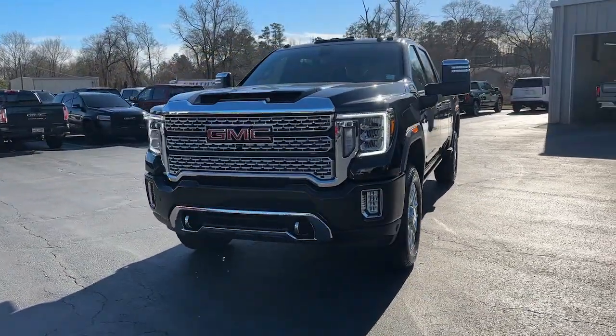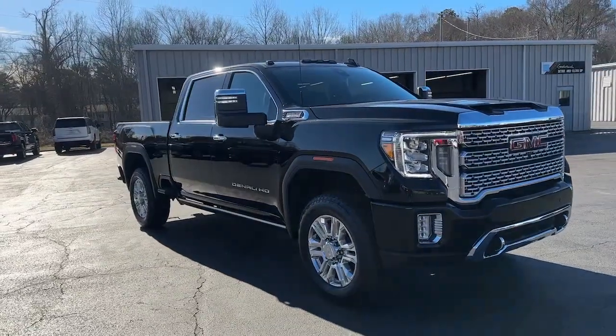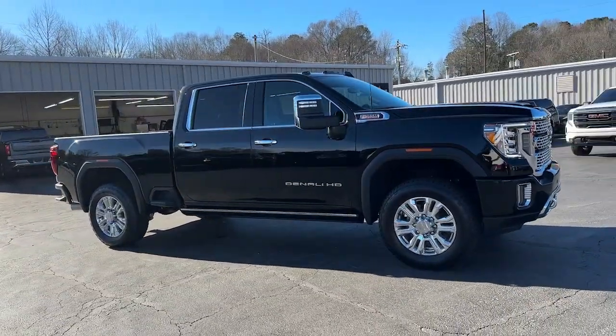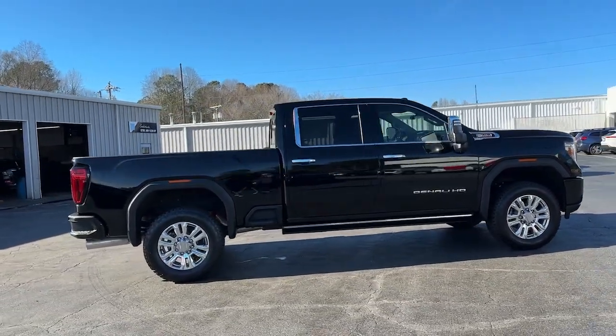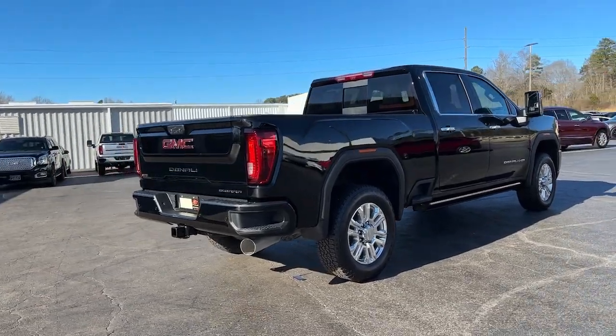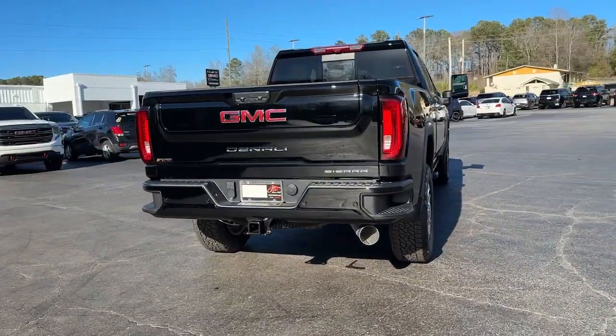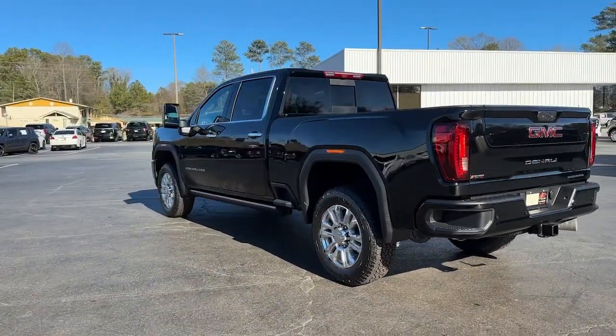Here is a wonderful 2023 GMC Sierra HD. Take a closer look at this seriously strong GMC Sierra HD, the heavy-duty workhorse pickup designed to handle the biggest towing and hauling jobs. Gas and diesel powertrains and a host of options are available to let you make this practical, versatile truck everything you want it to be.